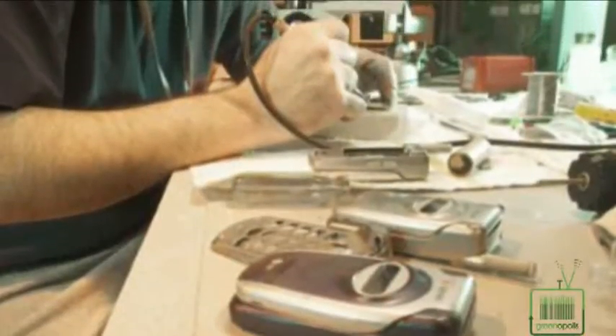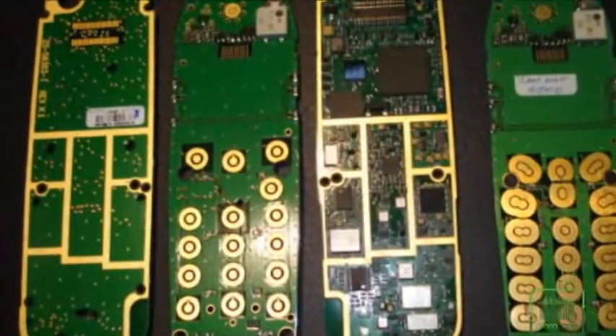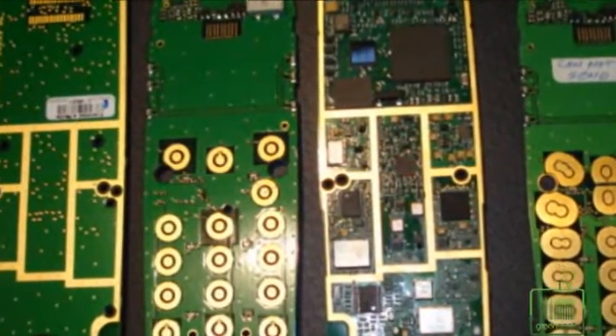There are also toxic heavy metals in phones. The older phones had NiCad batteries — cadmium causes cancer. There's lead usually present in the solder of almost anything with a circuit board.